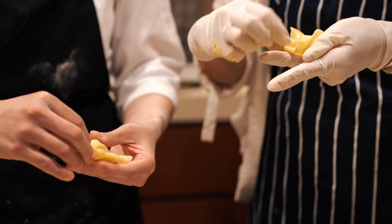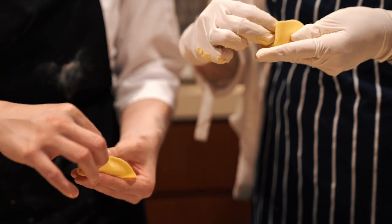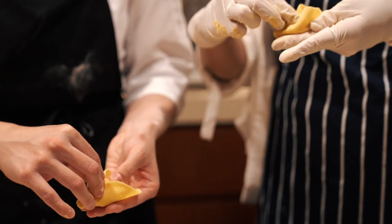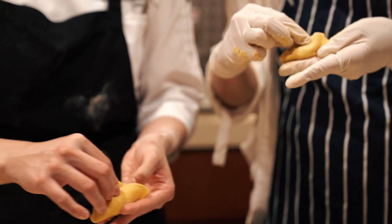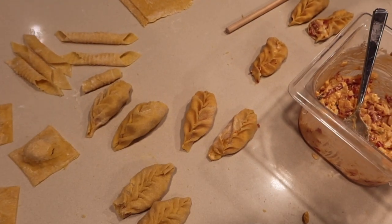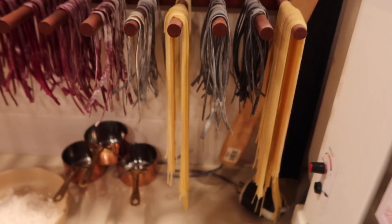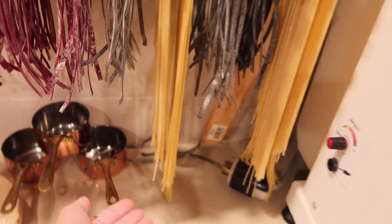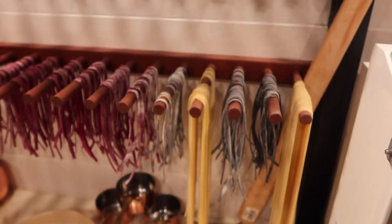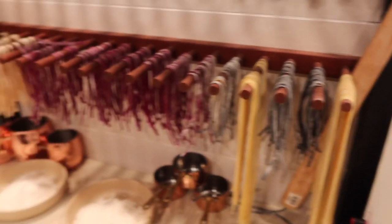It's $35 a person. We made a few different shapes — some were a bit more challenging. We also made some tagliatelle and it's just drying over here. Tomorrow we have reservations at the restaurant so we'll be able to eat what we made in class today.